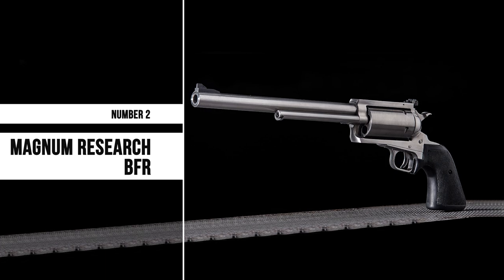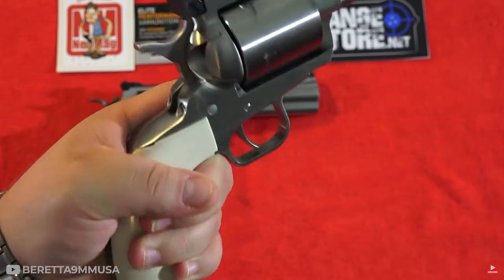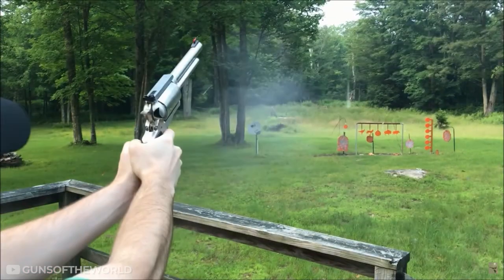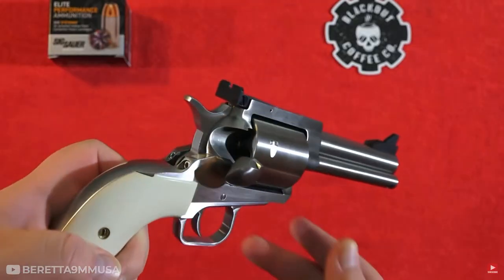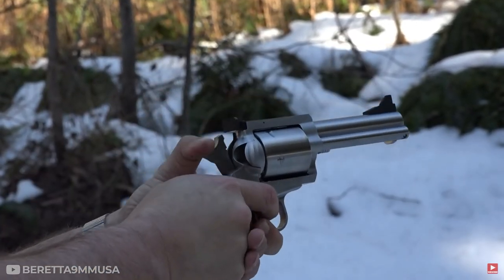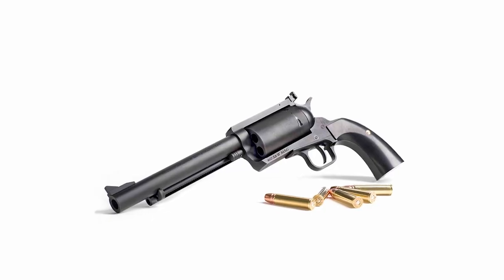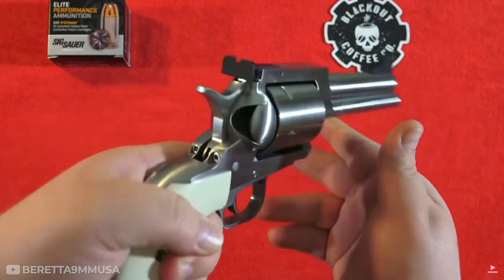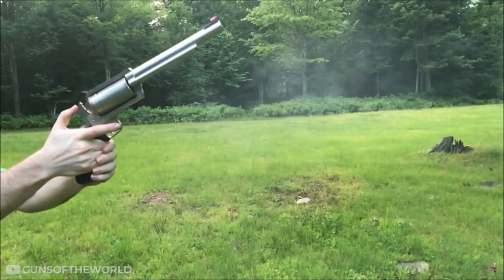Number 2: Magnum Research BFR. If you're looking for a truly powerful revolver, the Magnum Research BFR is the one for you. This weapon has been designed to deliver massive power and accuracy with every shot. It also comes with an interchangeable cylinder system that allows you to switch between .357 Magnum and .44 Magnum calibers quickly and easily. The Magnum Research BFR comes in both stainless steel and blued versions, which are more affordable. The name is an acronym for Big Frame Revolver — a good description, as it has one of the largest frames on any handgun currently available.